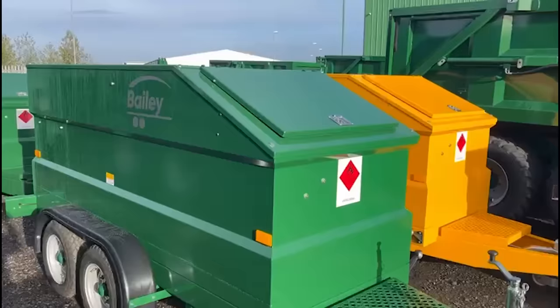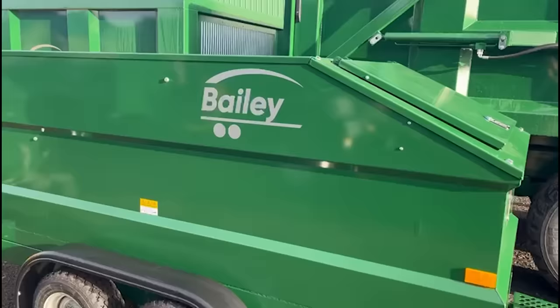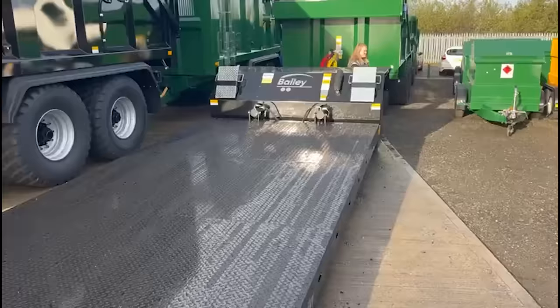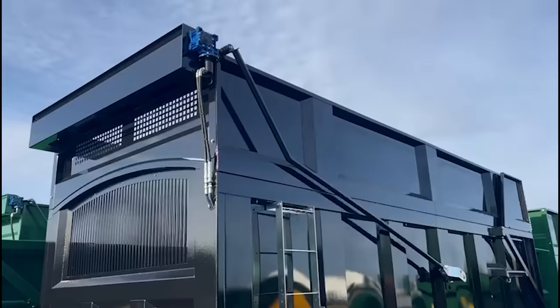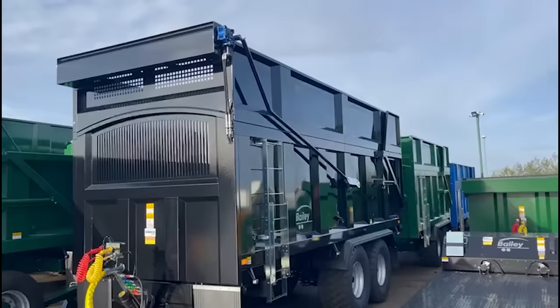Plenty of fuel bowsers there with that blue — you see a lot of them around Lincolnshire, very popular. There are black Bailey trailers as well, and there's a Bailey trailer with a hydraulic front-to-rear sheet. Sheets have certainly become a lot more popular and we're certainly getting asked for a lot more. I think you'll see that on a lot more trailers in the future without any question of a doubt.